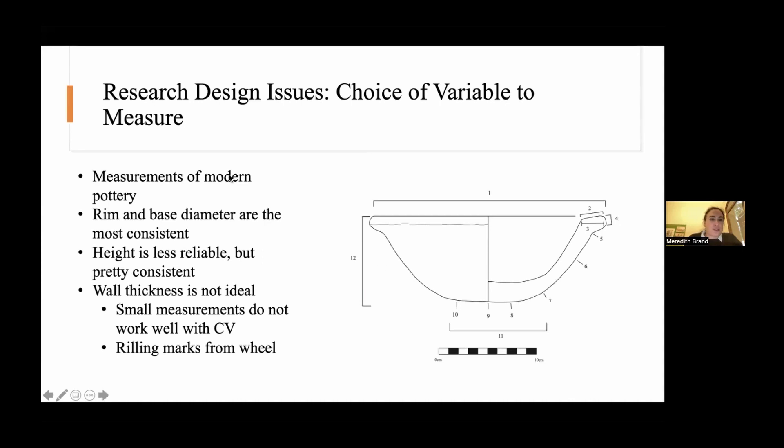Regarding the choice of variable to measure: rim and base were the most consistent. Height was less reliable — it seems that potters put more attention to rim than height, and many things can affect vessel height, particularly if there's a rounded base. Height, for many interesting reasons that need to be explored more, is less reliable for coefficient of variation measurements.